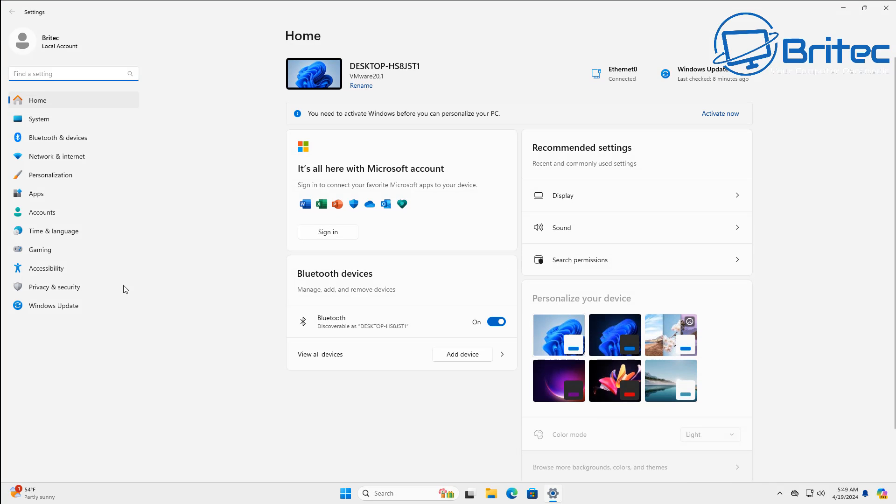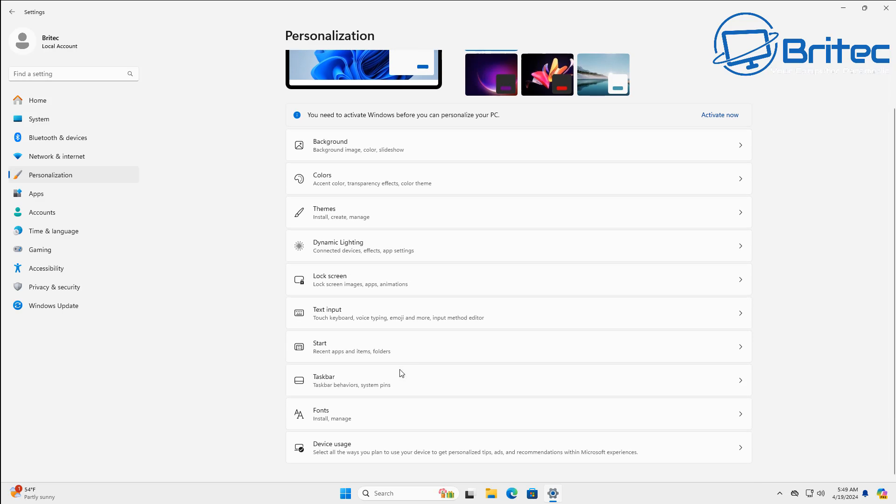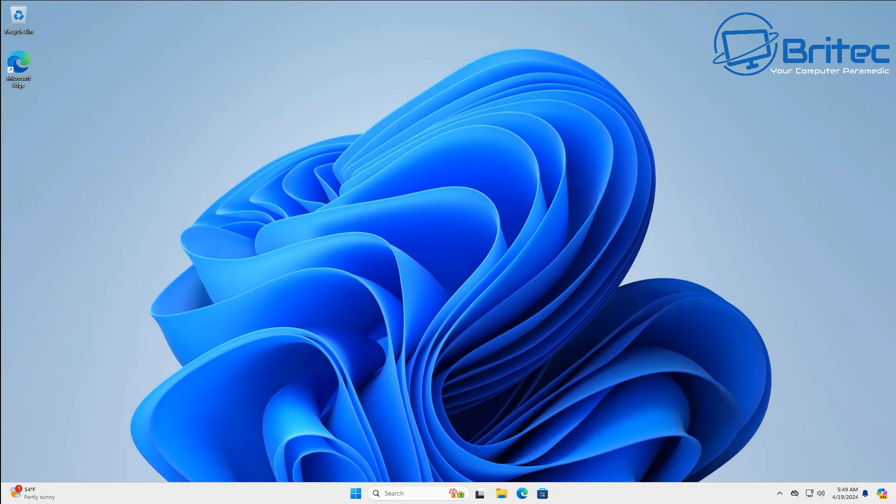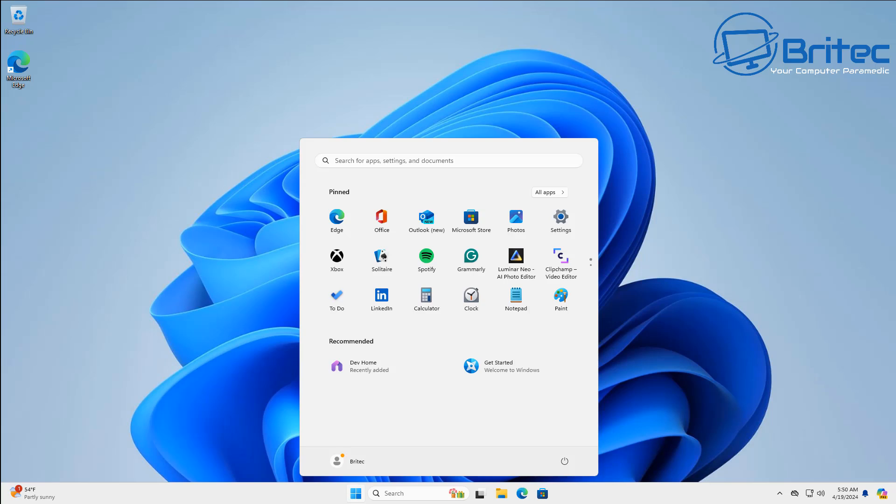Unfortunately I couldn't show the ad because it never populated for me. But if you haven't turned that feature off already, you might want to go in and toggle it off so you don't get pestered in the future. There are a few other ones in Windows 11 you need to turn off as well. If you follow my Group Policy and registry tweaks, all of these will be turned off. It's not set in stone that this will be pushed out to everyone, but there's a big chance it could be.